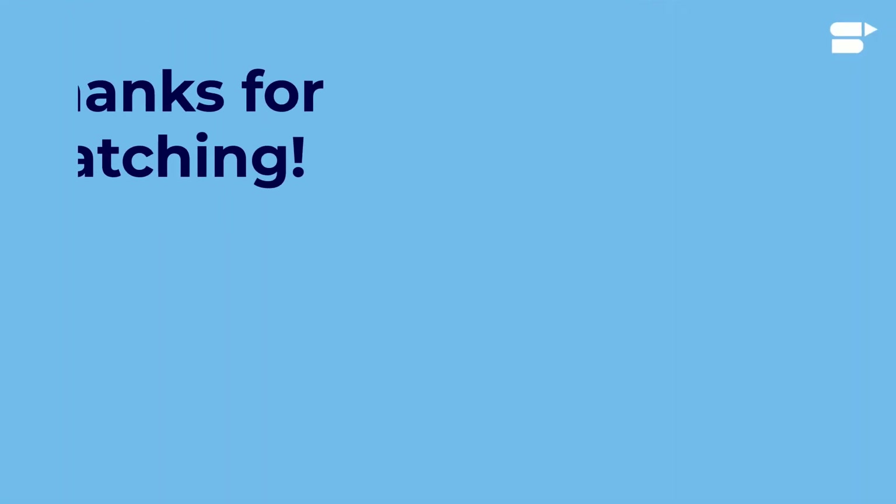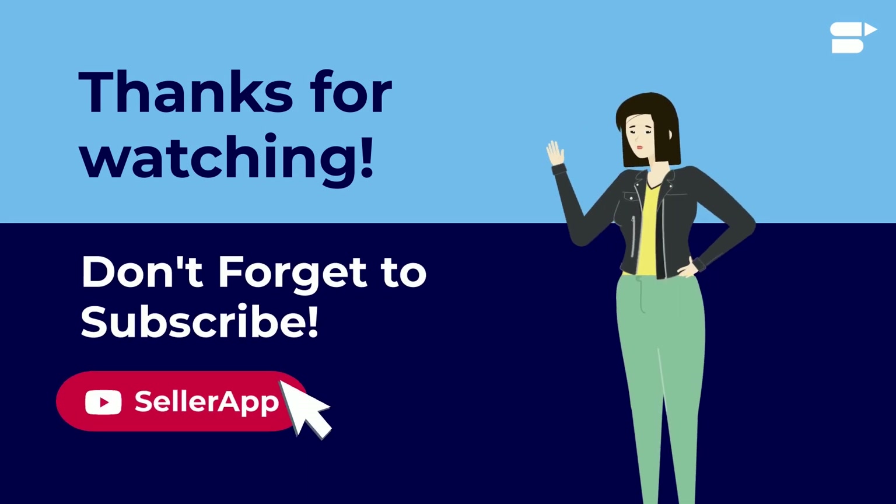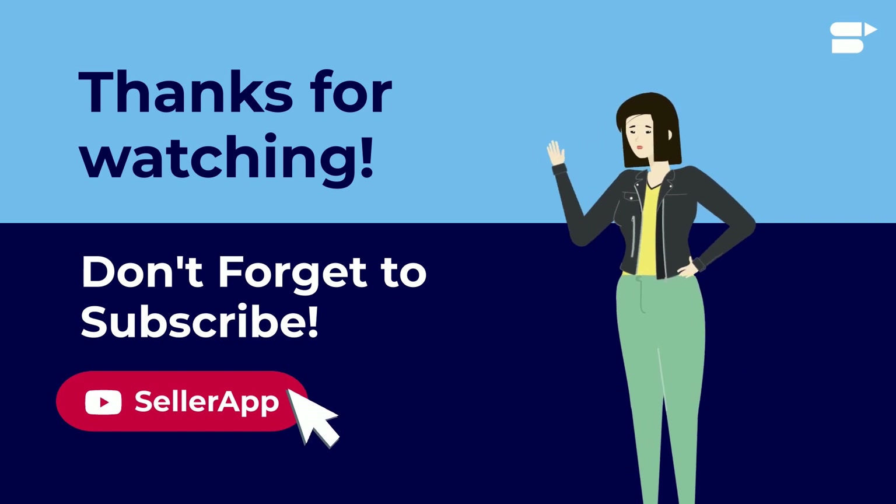Thanks for watching everyone. If you found this video helpful, please like, share, and subscribe. If you have any questions, please leave your comments below. As always, happy selling!